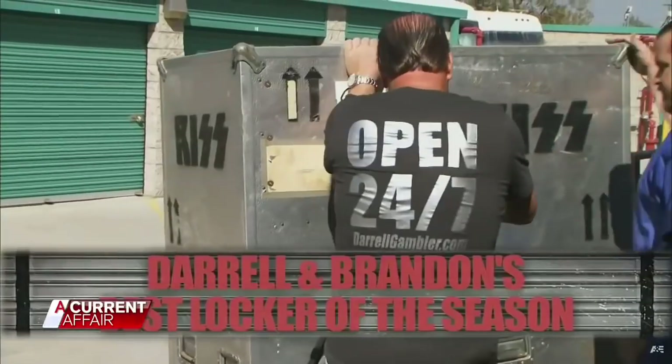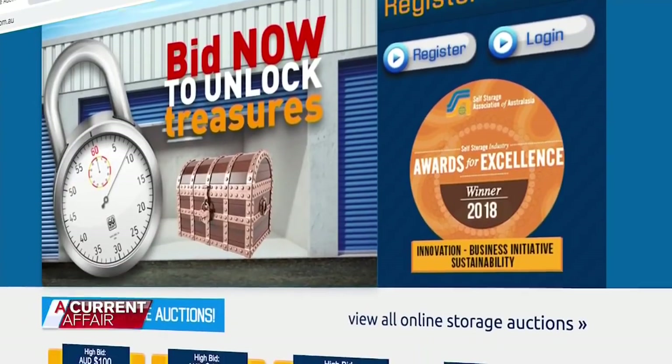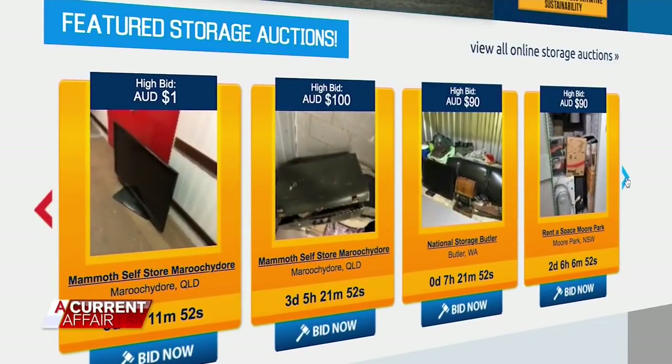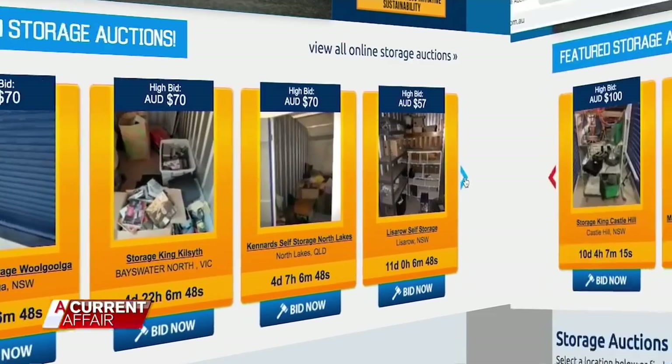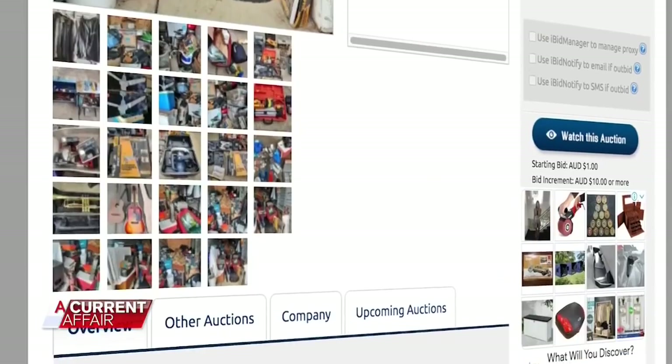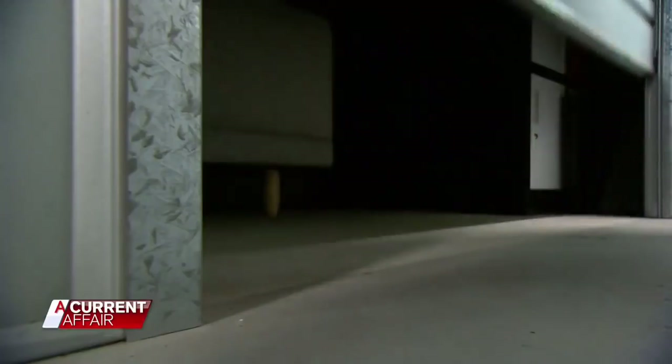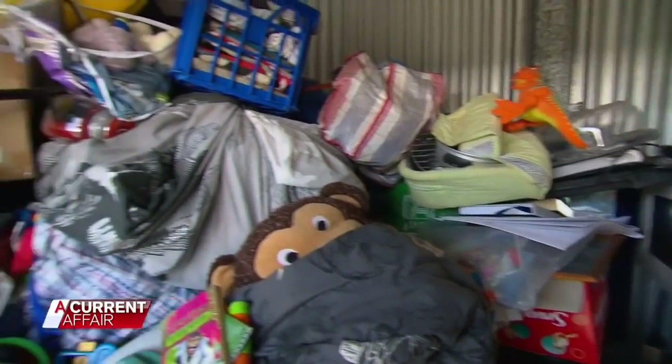There is really no bounds to what could be found in these units. Unlike the popular reality TV series, everything is now done online. Brennan McLaughlin is a founding partner of iBid on Storage. The auction house lists units from all major companies right around Australia. Well, thousands of units are auctioned off each year — anywhere between 350 to 500 auctions a month. Units can start from as little as $1 and go into the thousands for those that contain cars, boats and even safes. Photos and an inventory list are attached to each one to give bidders an idea of what's inside. Once sold, the buyer must clean out the entire unit within 72 hours.